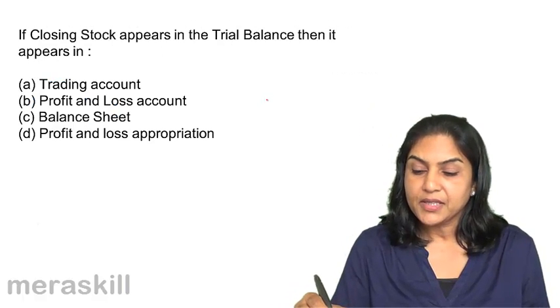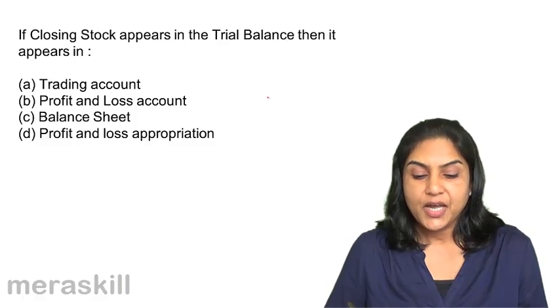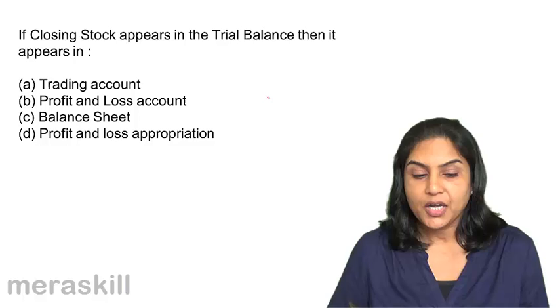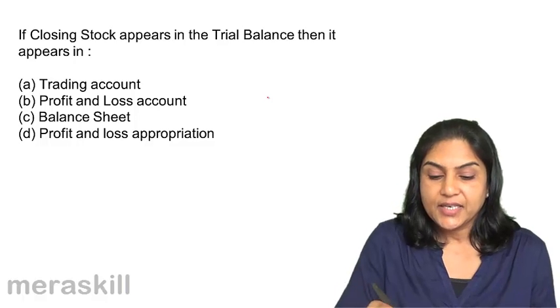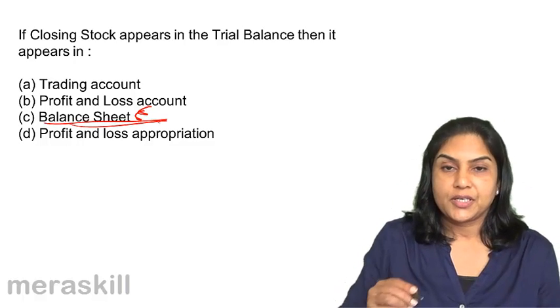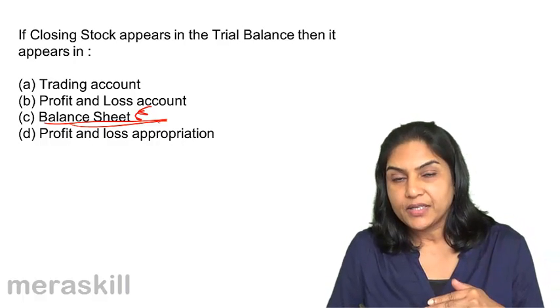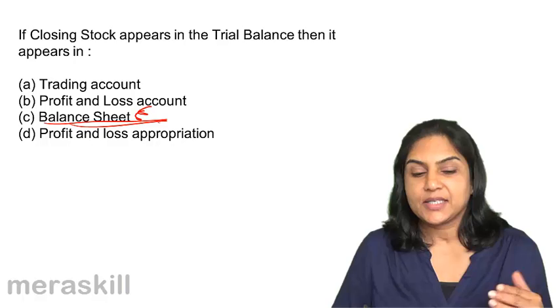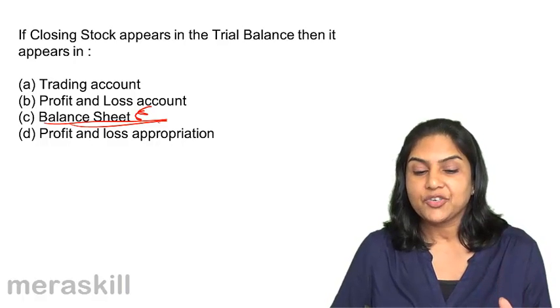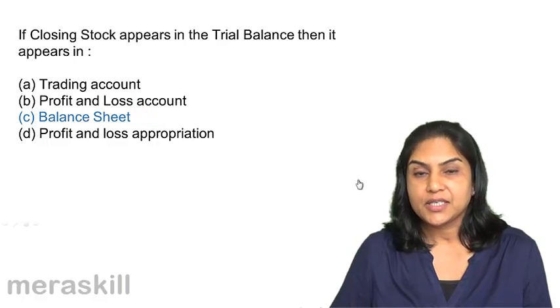Next: if closing stock appears in the trial balance, then it appears in A. the trading account, B. profit and loss account, C. balance sheet, or D. profit and loss appropriation account. If closing stock appears in the trial balance, it is an asset and will be taken to the balance sheet. If it is not in the trial balance and comes outside the trial balance, then it is shown on the credit side of the trading account as well as the asset side of the balance sheet. But if it appears in the trial balance, it appears only in the balance sheet. Correct answer: C, balance sheet.